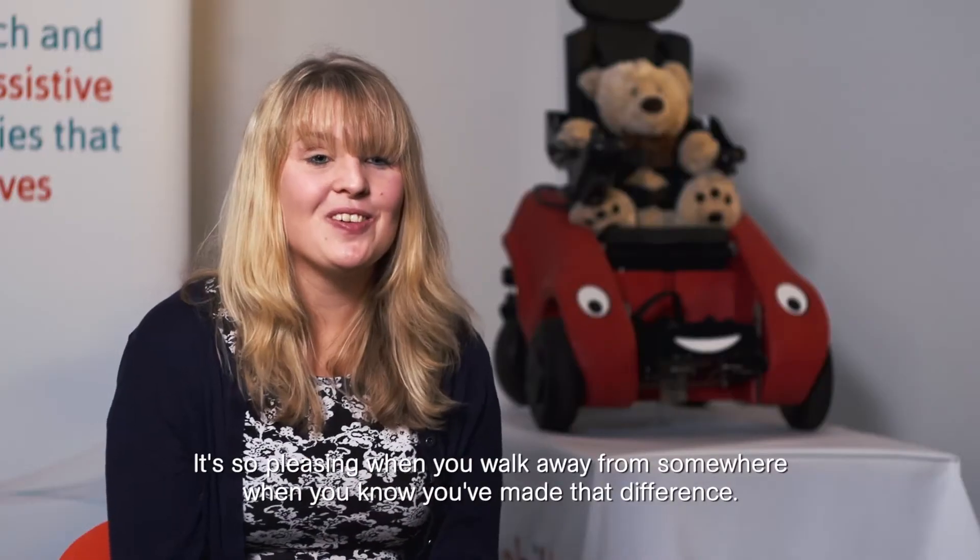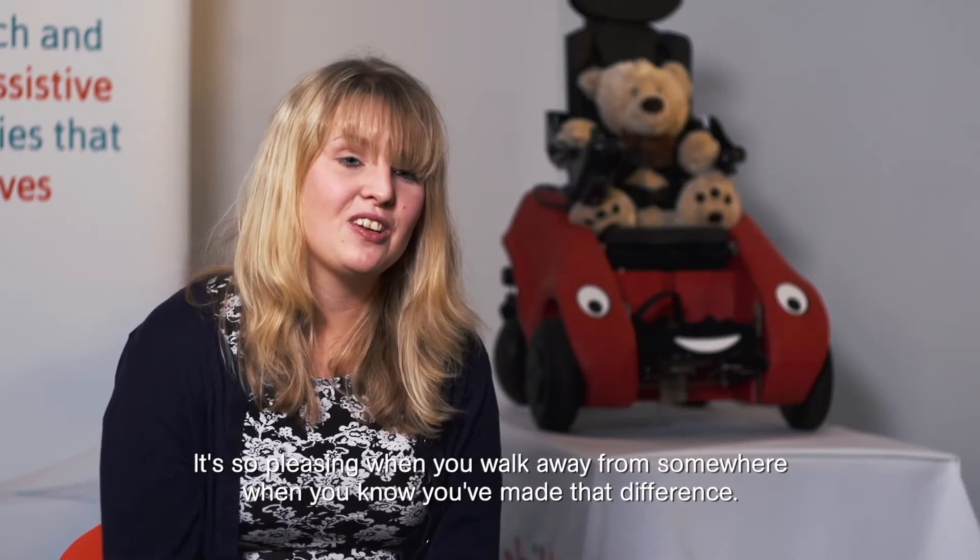It's so pleasing when you walk away knowing you've made that difference. My name is Razam Ali Azizi and I'm a medical engineer.